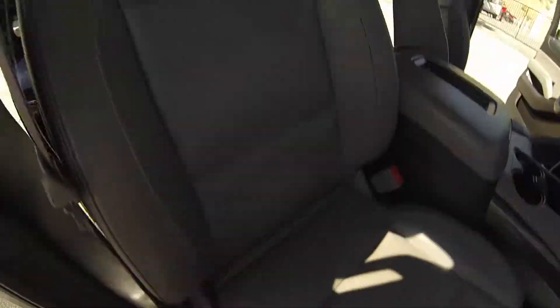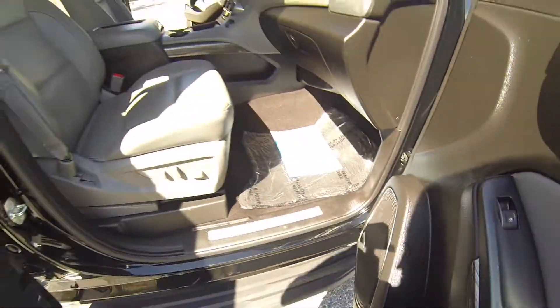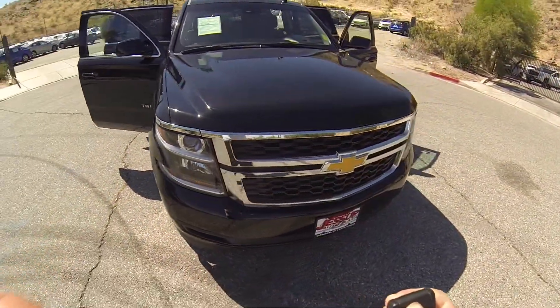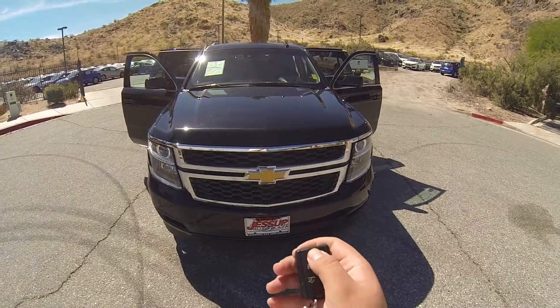Powered passenger seat. This vehicle is equipped with a Bose audio package as well as remote start. You can shut it off with the remote.